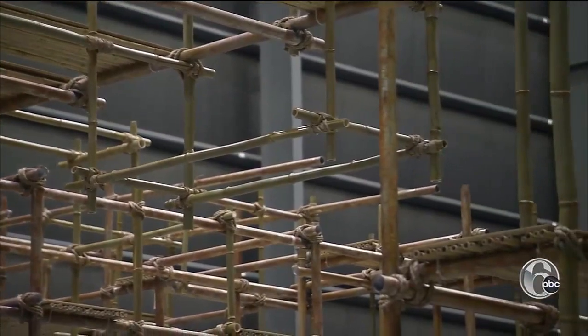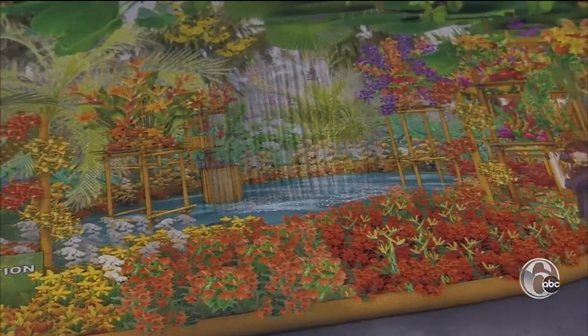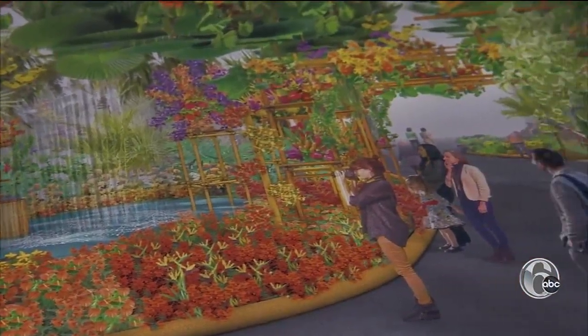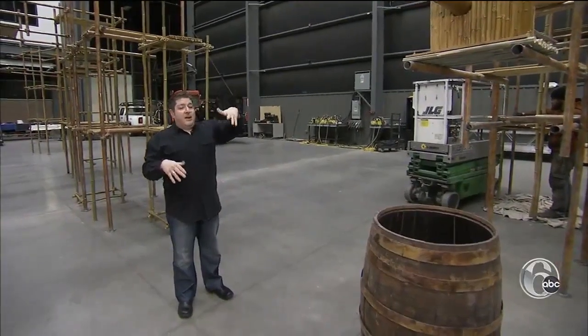The sound of water in the distance will lure you deeper into the rainforest. As you emerge into the open, you'll see a curtain of rain inside the convention center, with both rain and mist falling from 30 feet in the air.